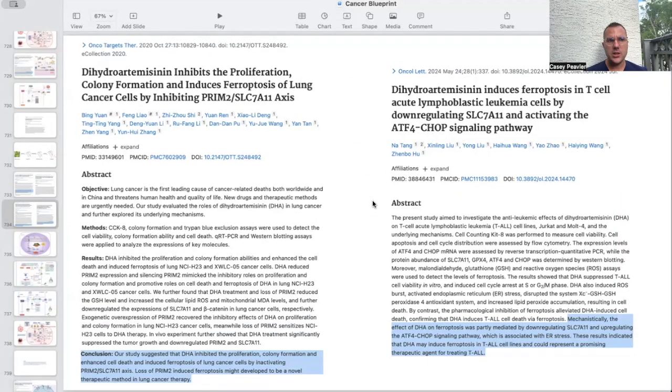The next paper is titled Dihydroartemisinin Inhibits the Proliferation, Colony Formation, and Induces Ferroptosis of Lung Cancer Cells by Inhibiting the PRIM2-SLC-7A11 Axis. In conclusion, the study suggested that DHA inhibited proliferation, colony formation, and enhanced cell death by inducing ferroptosis in lung cancer cells through inactivating this PRIM2-SLC-7A11 axis. Loss of PRIM2-induced ferroptosis may represent a novel therapeutic method in lung cancer therapy.